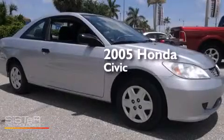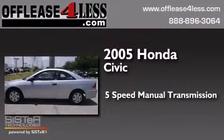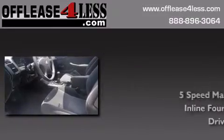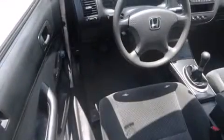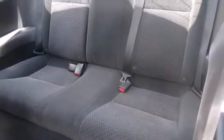This is a 2005 Honda Civic. This car has a 5-speed manual transmission and an inline 4-cylinder engine. Features include a rear window defroster, a passenger side airbag, tinted glass, and air conditioning.